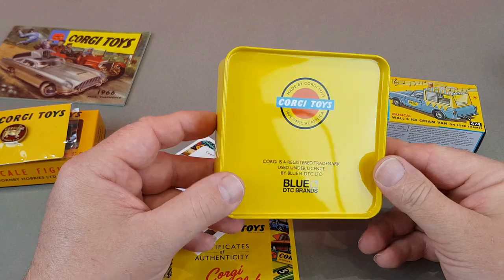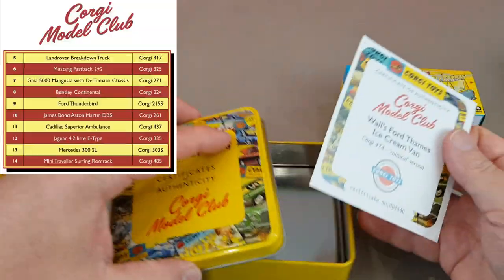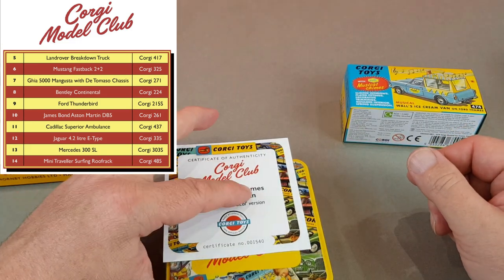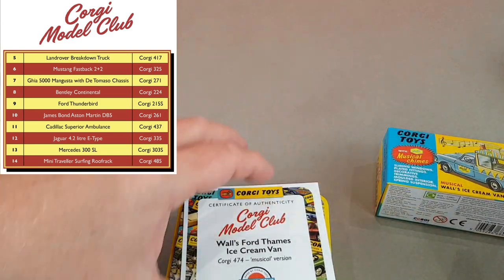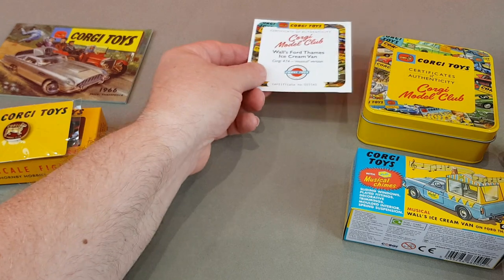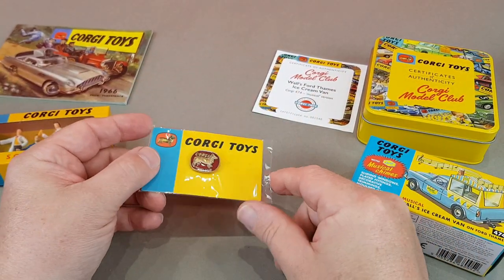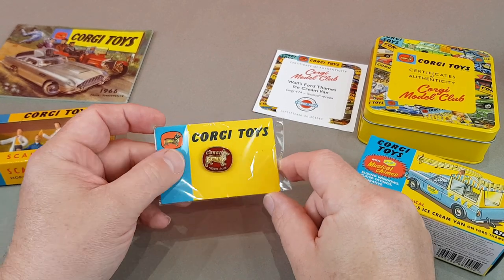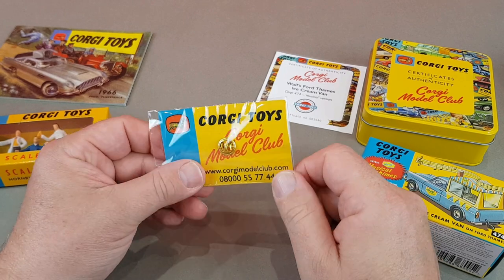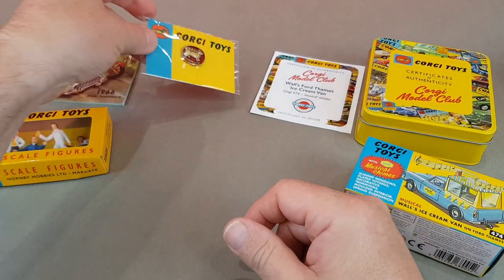The club itself has been going just over a year now. You can see they've got plans all the way up to number 14, which is the Mini Traveller with the surfboard on top. In this starter set you get the booklet, the figures, the classic Corgi badge, the metal tin to store all your certificates in, and of course the original die-cast toy.